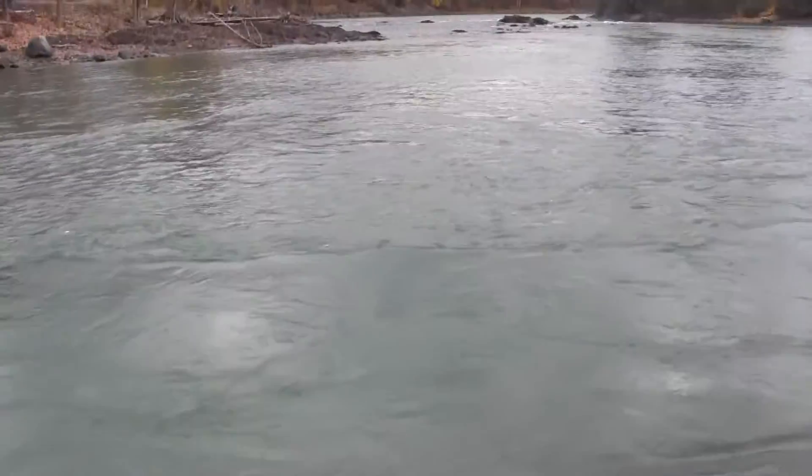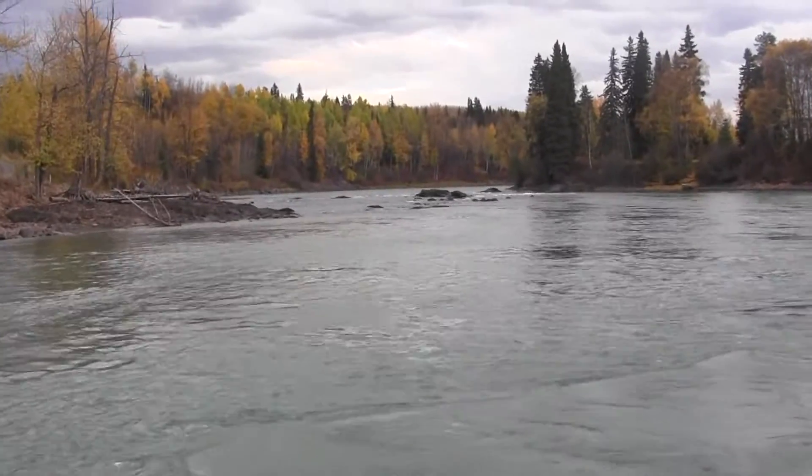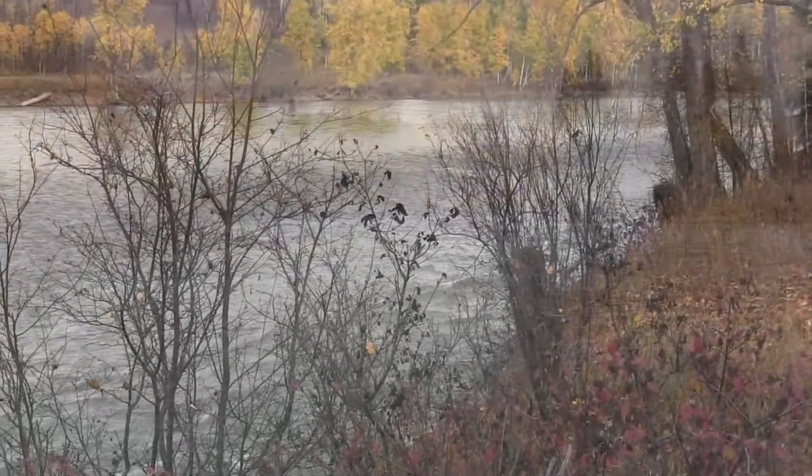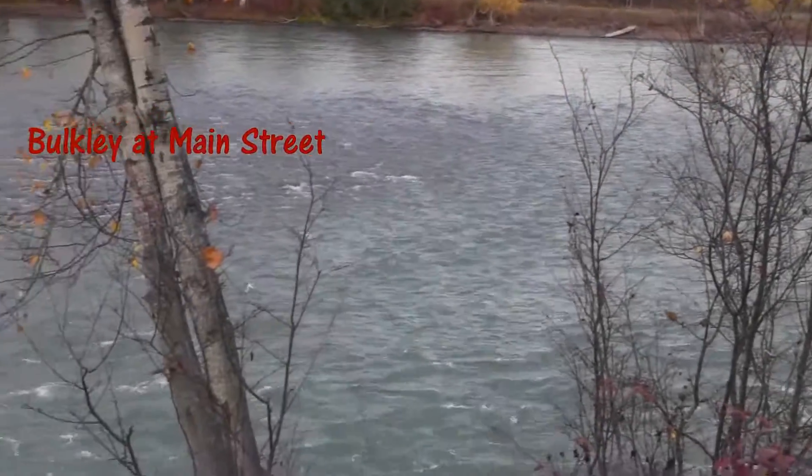Here we are just above the bridge in Telkwa. Everything upstream of Telkwa — visibility is not too bad, kind of a greenish glacial silt color, but definitely fishable conditions. However, fishing up there is extremely busy right now.